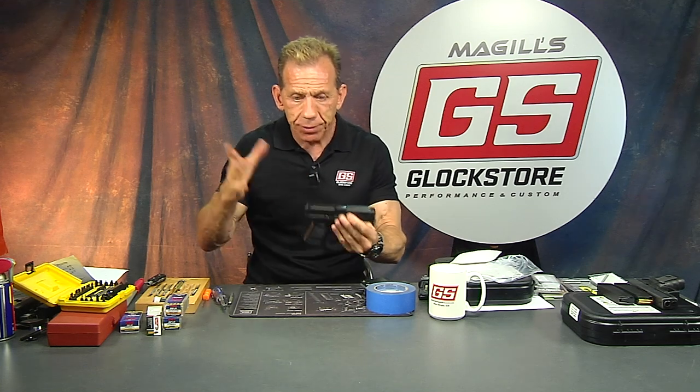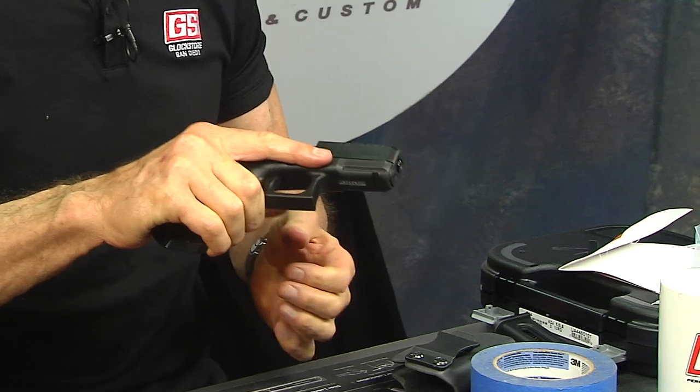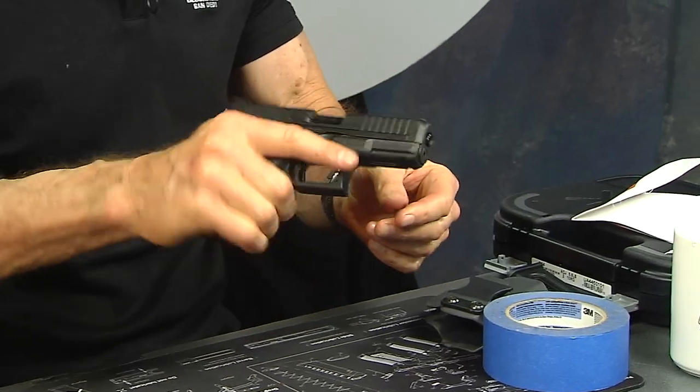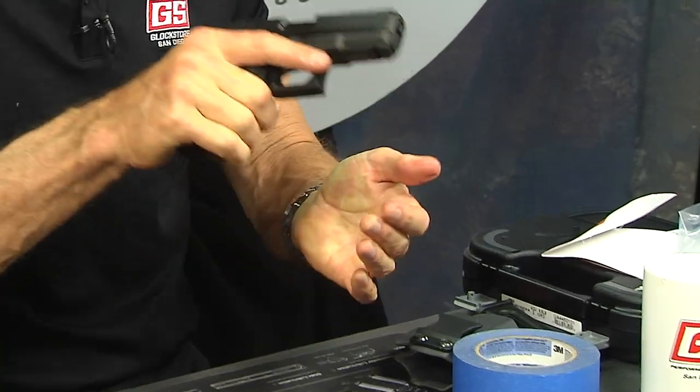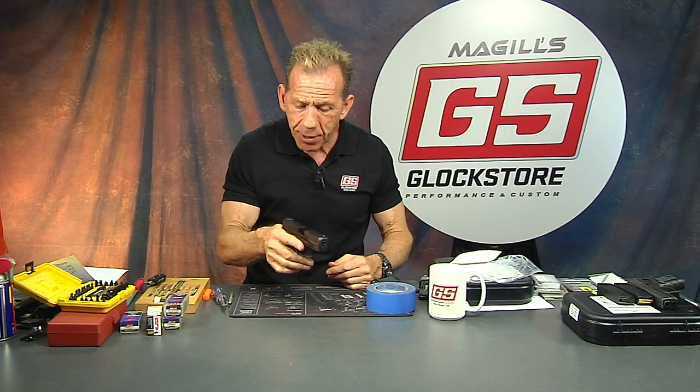It's a great gun to train with — draw with and practice with — because you can transition the same skills, same feeling, same presentation, same holstering with the real 19 or 17. The 22 is a real gun. A lot of people want to shoot a 22 because it has less recoil — or like no recoil. I shot it and it's like wow, that's it. If you're training someone to shoot, you can get them started on a 22 with the same grip size, same everything — proper grip, proper stance.